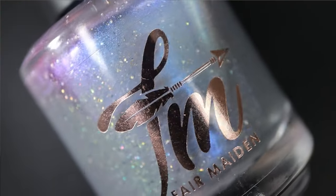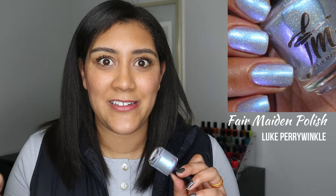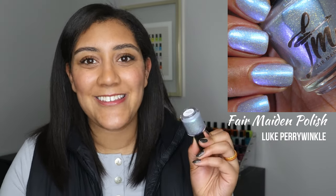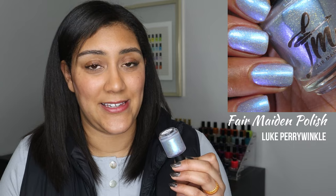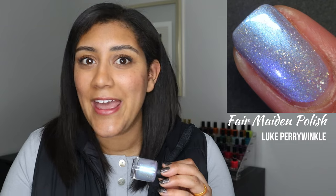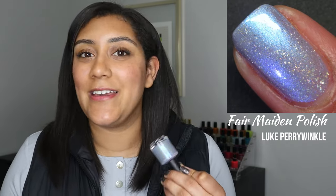The next polish is from Fair Maiden Polish, which is not a brand anymore, and it's called Luke Periwinkle. Luke Periwinkle has a mid-toned gray base with really glowy shifting shimmer that shifts blue to purple to pink, plus holographic flakes. When I thought of favorite grays, this one instantly came to mind — it lives rent-free in my head. I wake up in the middle of the night thinking I need to wear Luke Periwinkle. I swatched it back in 2021 and have only reworn it maybe once, but it is fabulous. The shimmer is so glowy it takes over the entire polish, and paired with those holographic flakes it gives me shift and sparkle.